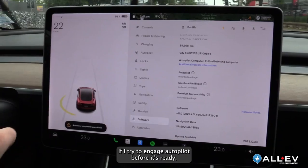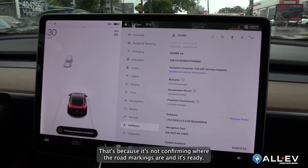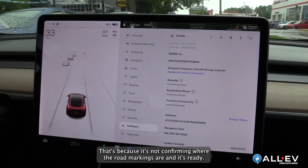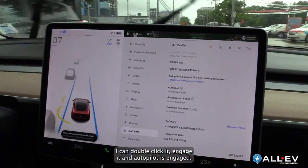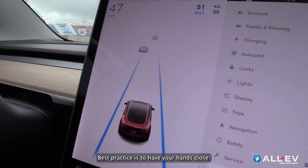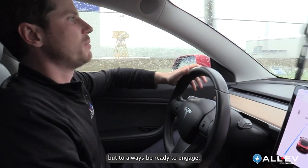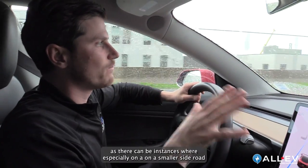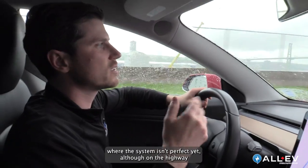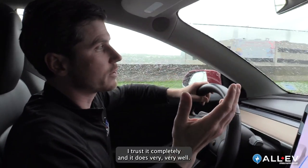If I try to engage autopilot before it's ready, it's going to flash orange and won't let me — that's because it's not yet confirming the road markings. Once it's figured it out, I can double click to engage it and autopilot is engaged. Best practice is to have your hands close; you don't have to hold on tightly but always be ready to take over. I personally don't rely on the system a hundred percent, especially on smaller side roads where it isn't perfect yet, although on the highway I trust it completely and it does very well.